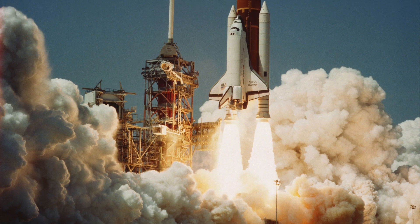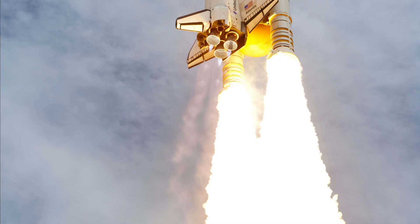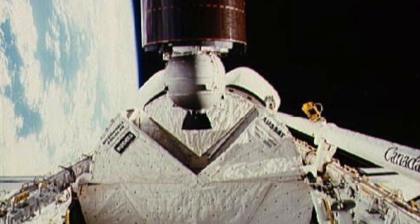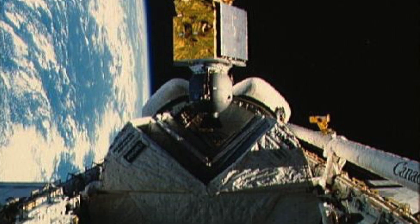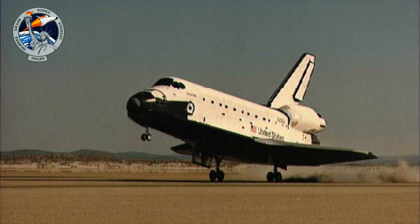The years between 1983 and 1986 saw great success of the shuttle program. Three orbiters entered service with NASA: Challenger in 1983, Discovery in 1984, and Atlantis in 1985. Many communications, research, spy, and military satellites were deployed by various missions carried out during this time. Two classified missions, STS-51-C and STS-51-J, were flown for the U.S. Department of Defense. The shuttle program was already making space accessible to researchers and leaders around the world.